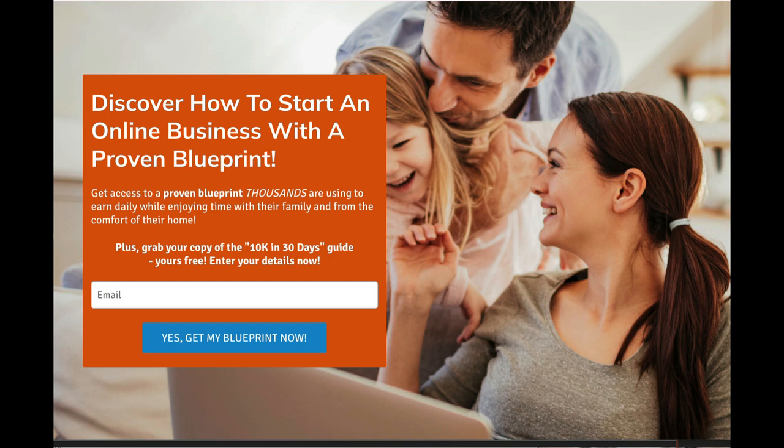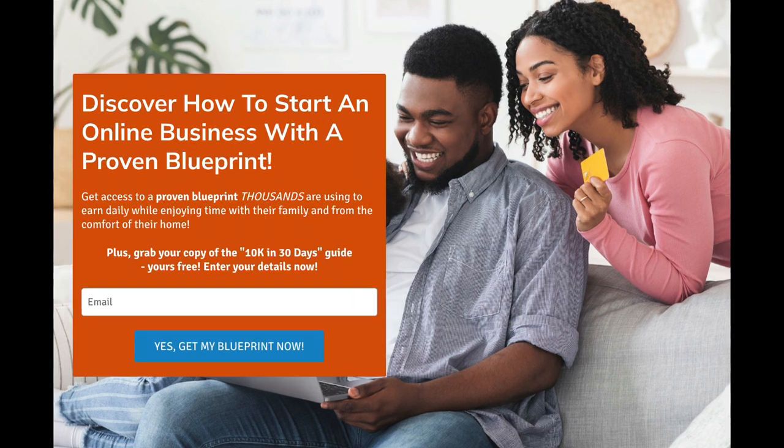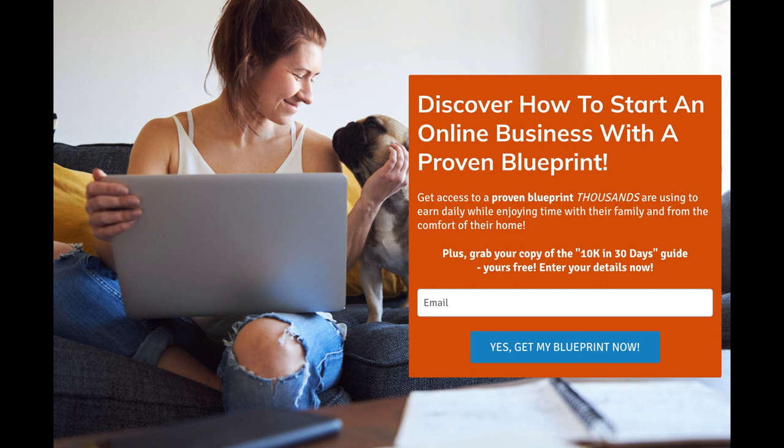The automations will eliminate the people who are not interested and attract the people that are. I'm going to give you my system that I've set up — at no cost to you. Here is the system: when somebody sees this page and wants information, they put their email in and they become part of your email automations, which I give you as well. You might be asking: how do people find this page? Great question — here's how.